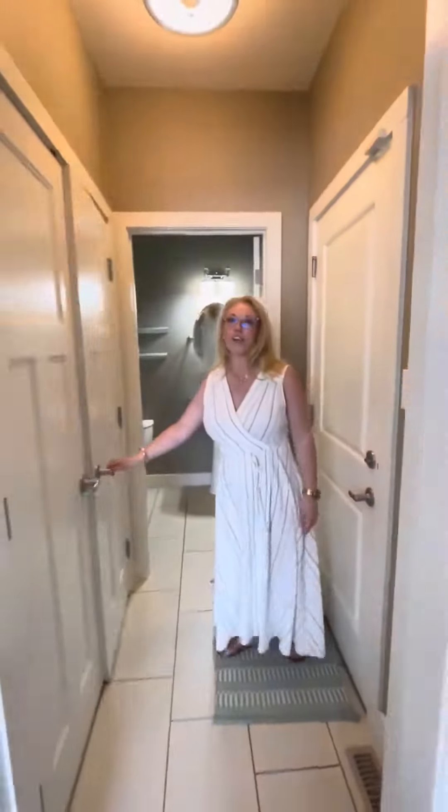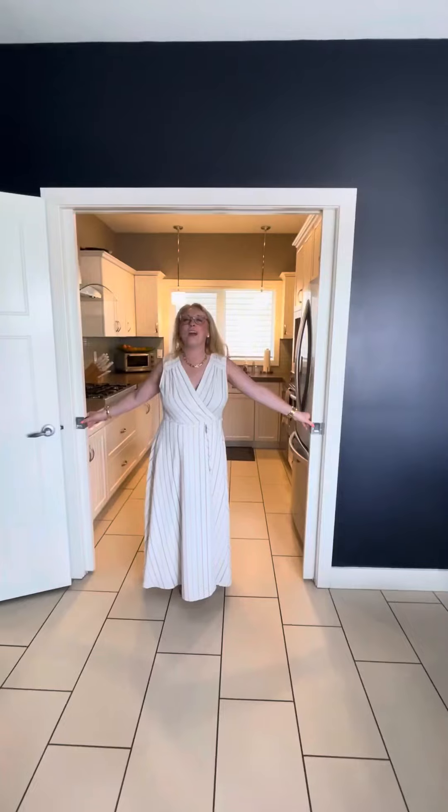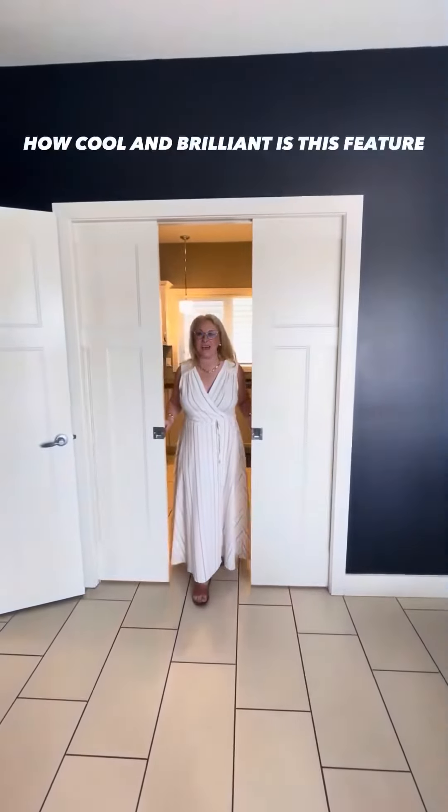So we have lots of storage, as well as the half-bath. One quick little feature that most homes don't have is the ability to shut the doors on your mess in the kitchen — and this house has it.